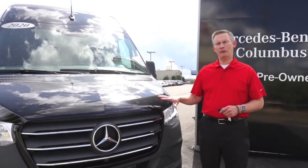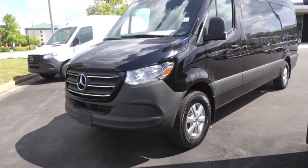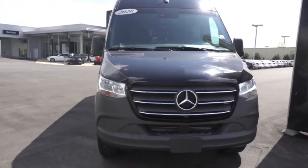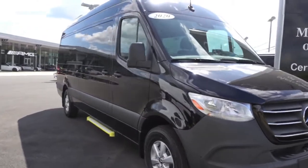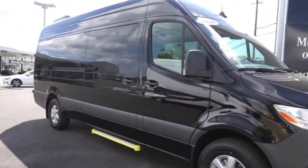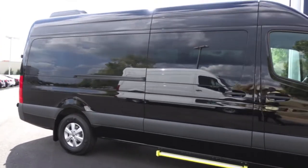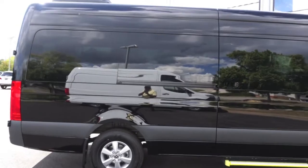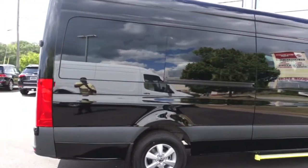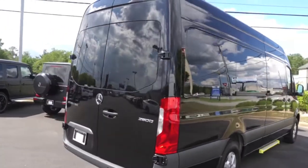This is a 15-passenger van. It does a lot of different things for you. If you want to carry a lot of people, if you want to have a catering business — maybe you take food and people to set up things — or if you just have a bunch of folks that would like to go to ball games, go to the beach, you can put a lot of people in this. Everybody's comfortable. Removing the rear seats would give you added cargo room if you want to take some extra luggage.